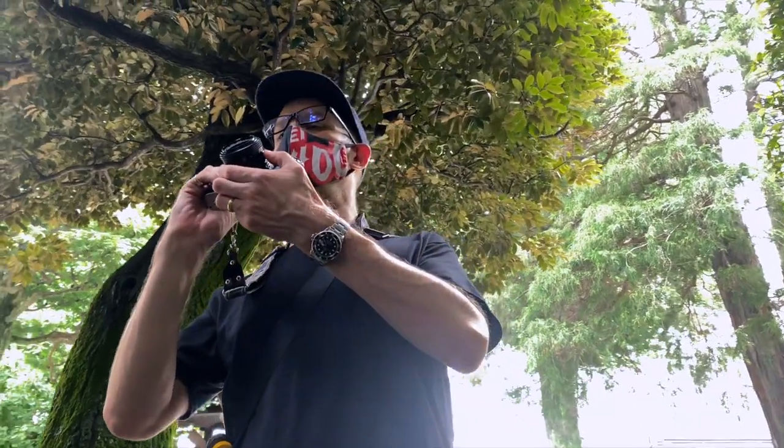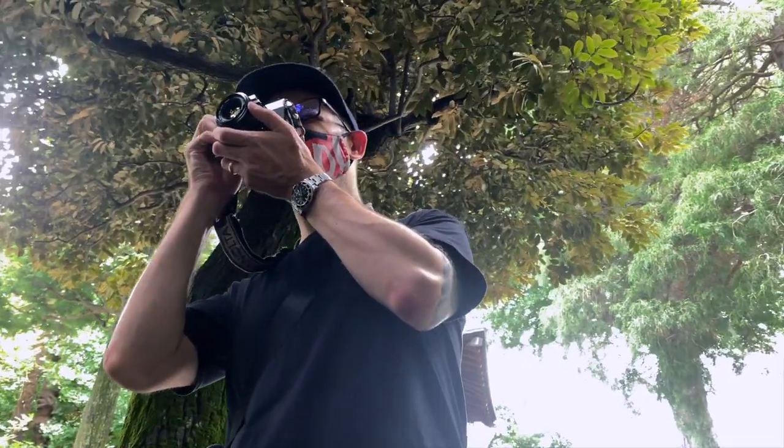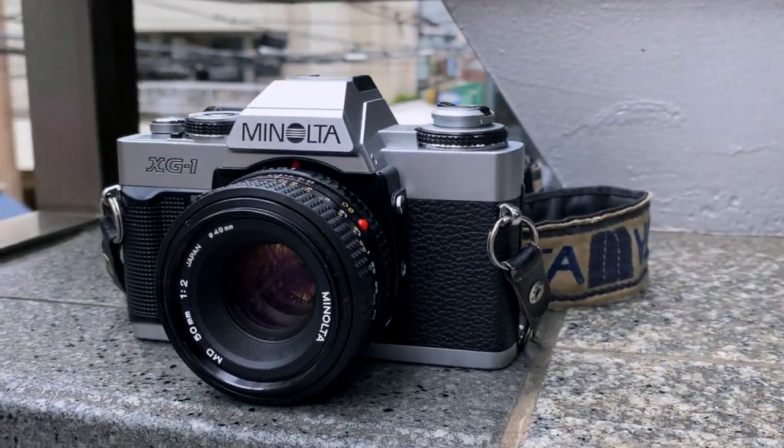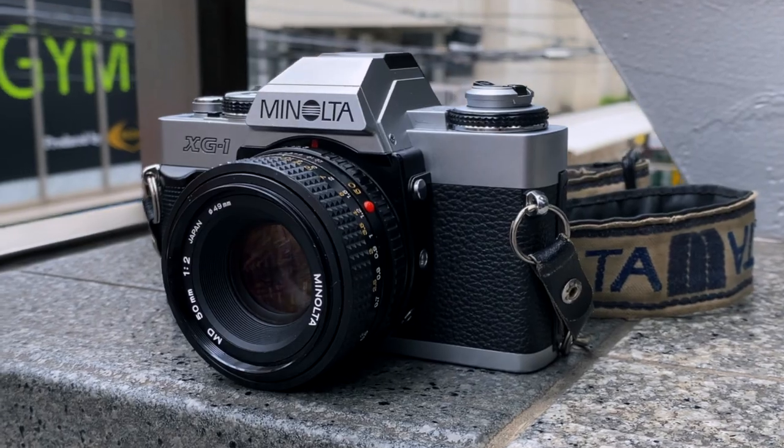I have taken pictures of my children with this camera and I dearly hope that one day they will pick it up and feel the same way I did when I first found it. This is my dad cam and I will treasure it forever.